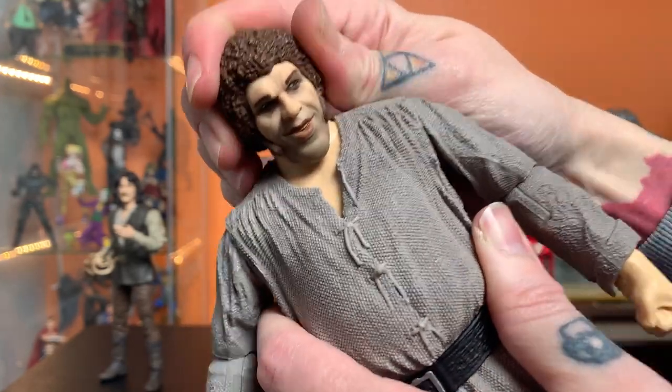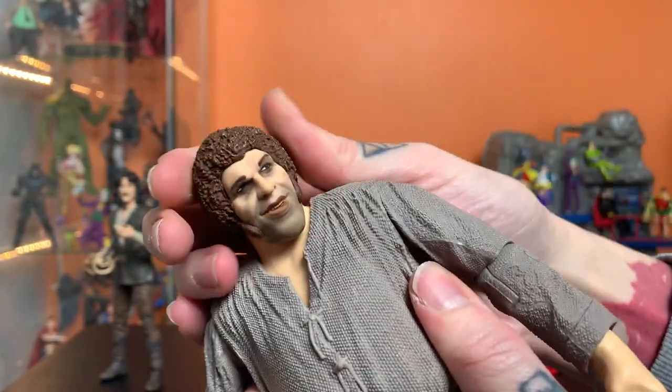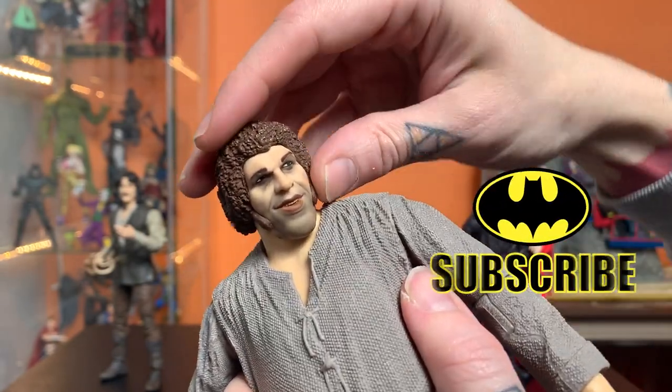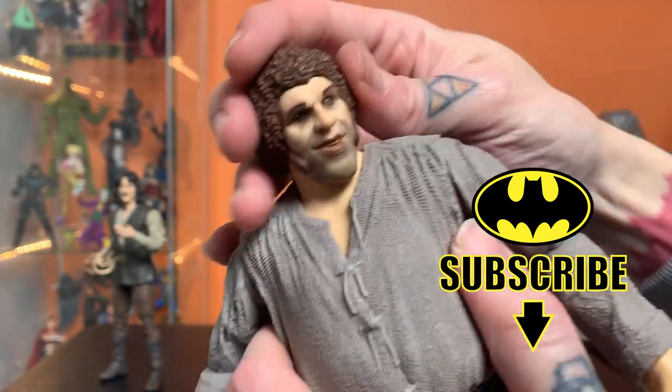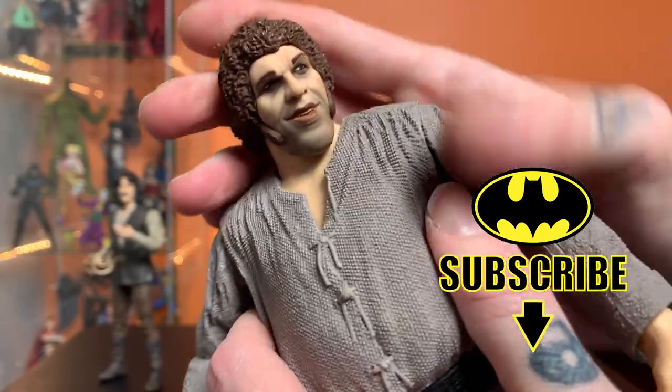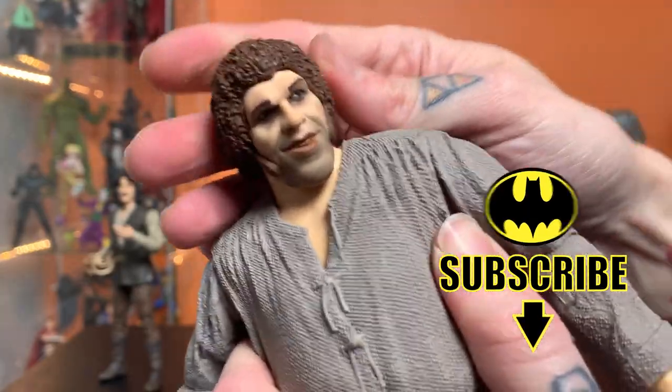The likeness starts to take on a little more accuracy when you get his head pushed down, where his jaw is coming down a little bit lower and he doesn't have as tall of a neck. That's when it starts to really work a little better in my opinion.